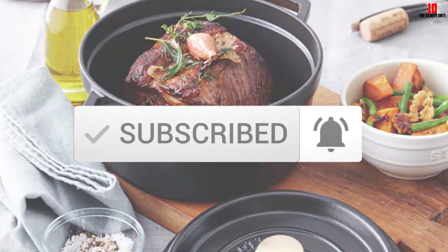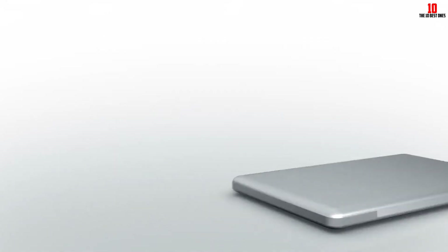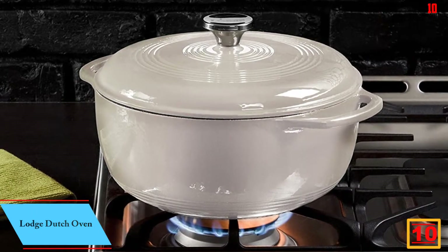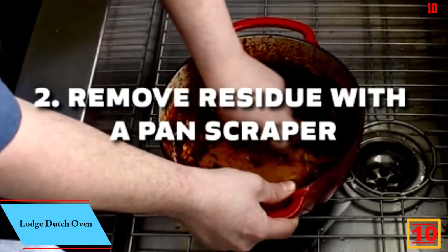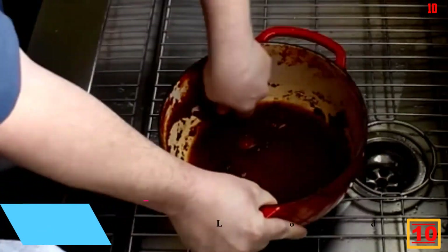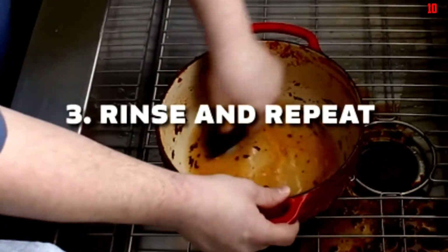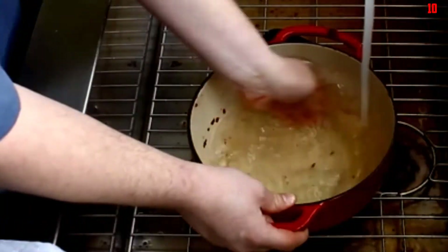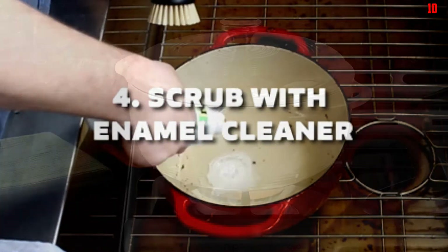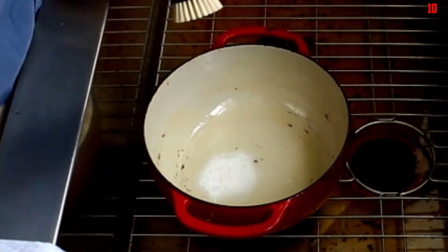Starting at number 10, we have the Lodge Dutch Oven. Lodge is a specialist in the field of dutch ovens, and this pre-seasoned cast iron cocotte may be one of the heaviest pieces of cookware we review today, but it's also pretty maneuverable. Made from a porcelain enamel designed to retain heat and resist chipping, you can use either wood or silicone utensils but should avoid metal. The side handles make it easy to shift around, though it nudges 15 pounds.